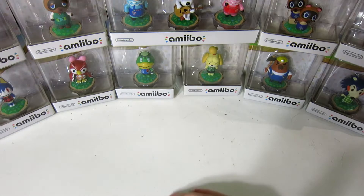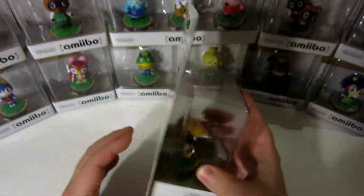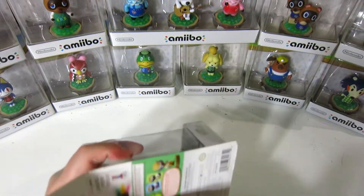Let's actually start cracking into some new ones. I've had these ever since they came out, which is sometime in 2015. They're all brand new, unopened, and we are gonna look at every single one of them.